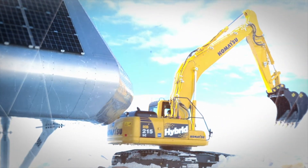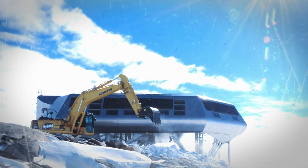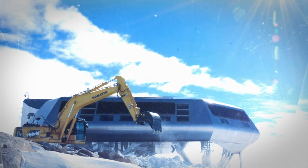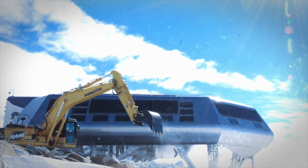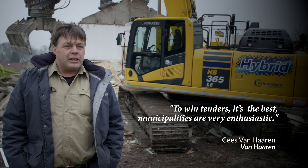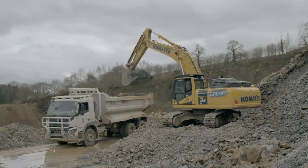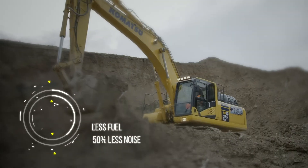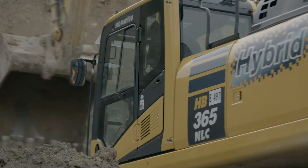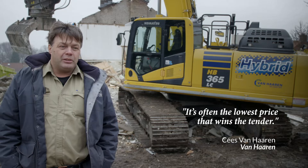In a world where ecology is increasingly important, as a contractor your machine will become your best sales argument. To get work in urban areas, the communities are very enthusiastic. Your ecological performance is outstanding — you consume less fuel and make 50% less noise compared to others. It's going to be the lowest cost to get work on-site.